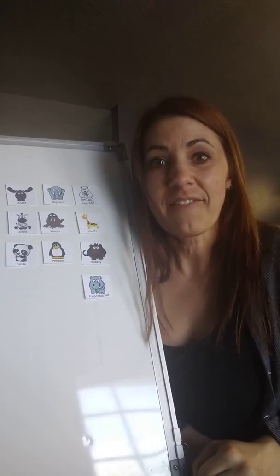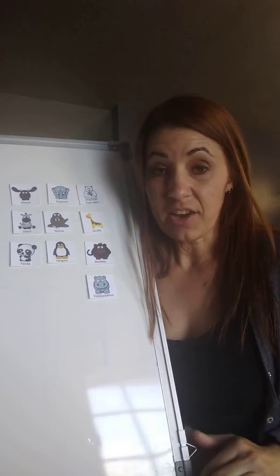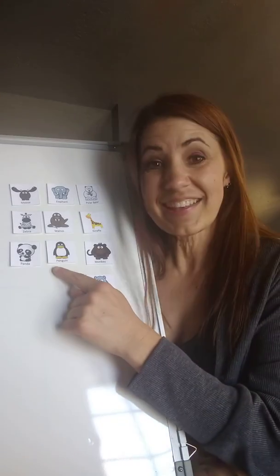The next animal spends half of its time in the water and half of its time on land. It can stay underwater for 20 minutes before it has to come up for air. It eats fish, and it's also a bird that doesn't fly. It's the penguin.